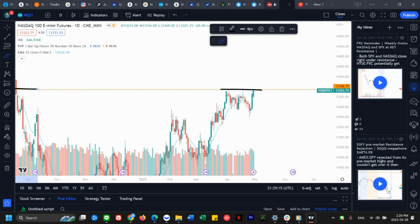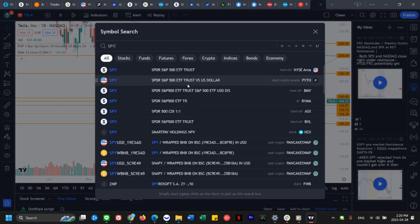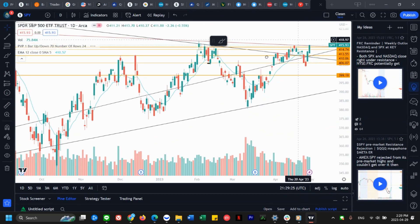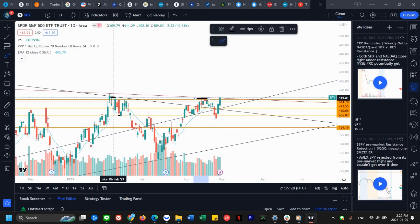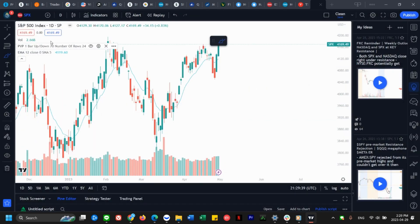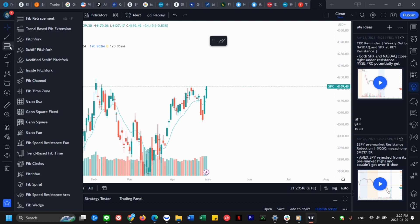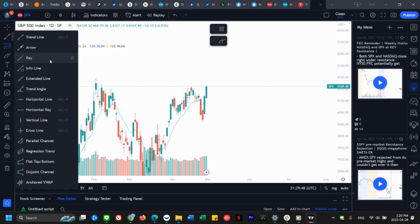Same thing with SPY — we have broken above resistance as well. You can see SPY has broken up through this resistance and all these levels; we're looking up pretty much at this one. But if you go to the futures chart for SPY, which is ES, you can see we are just closed right at the same spot. So we are literally right at resistance for both major indices, SPY and QQQ.